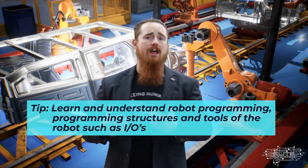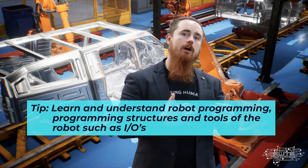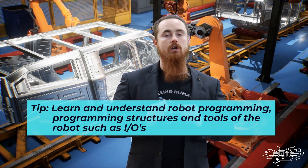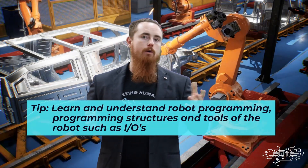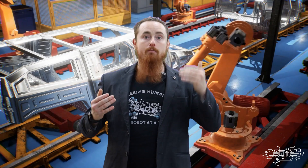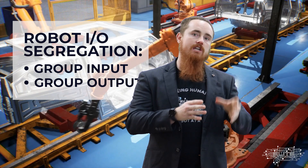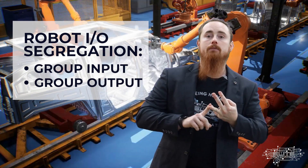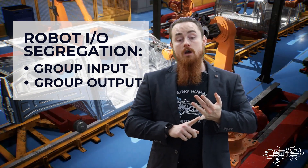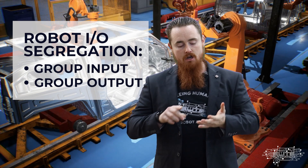Programming also leads into other tools you need to understand, like robot IO. IO stands for input and output. In a robot, the IO is segregated into a few types: you have your digital inputs, digital outputs, group inputs, and group outputs — and depending on your brand, they might be called something slightly different.